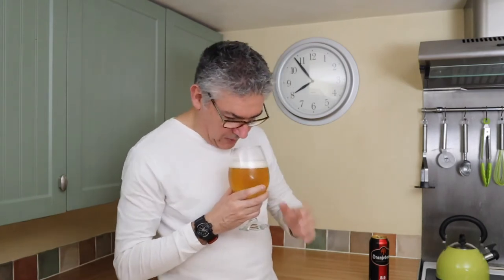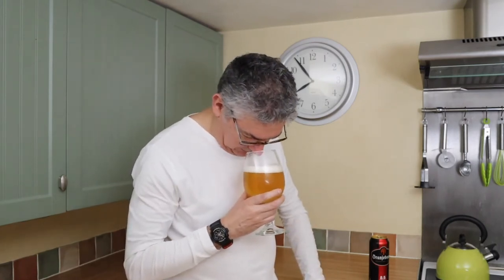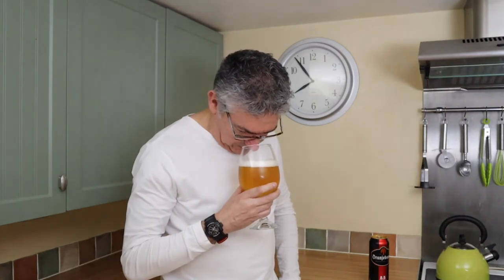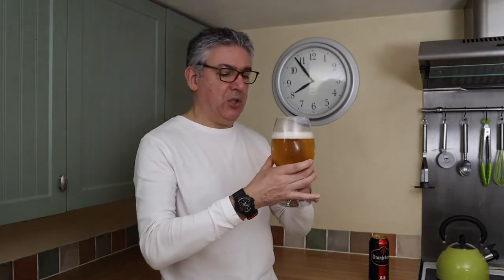Bit of malt on the nose there, not that hit of sweetness I was expecting with a stronger lager, but not much.